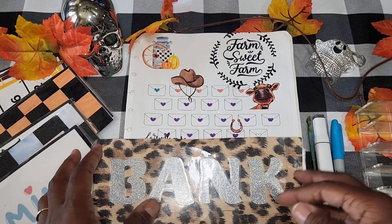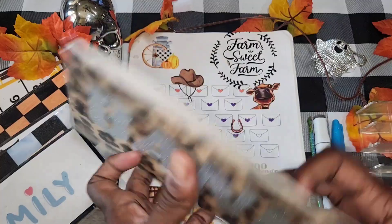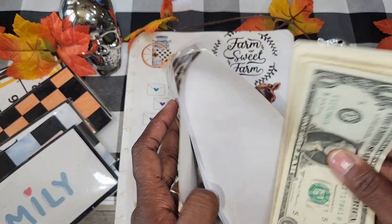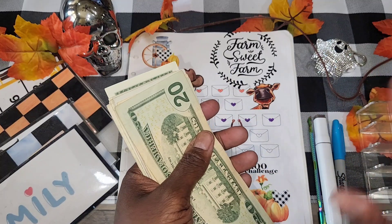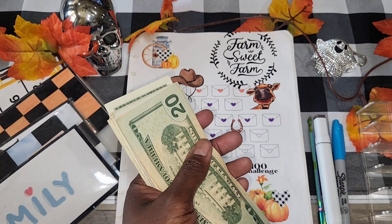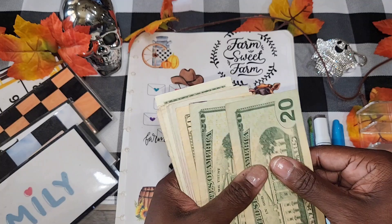Hey baby, so I'm here to do another mystery scratch-out 100 envelope challenge. Let's just get right into it. I told y'all I'm trying to get this out the way so I can stuff my holiday binder and be ready to start shopping for my Thanksgiving foods and stuff like that. So let's see how much we got.